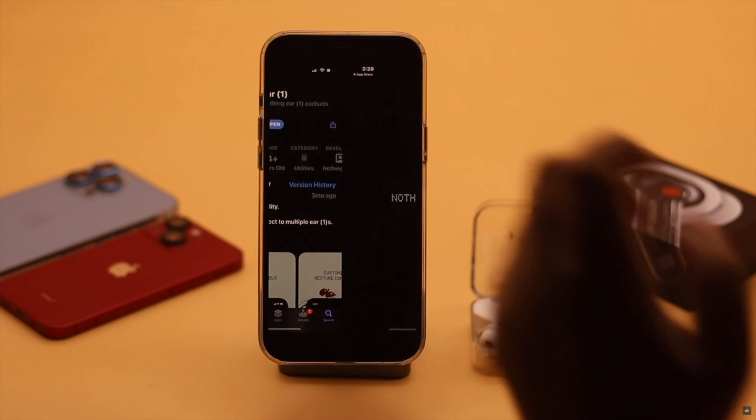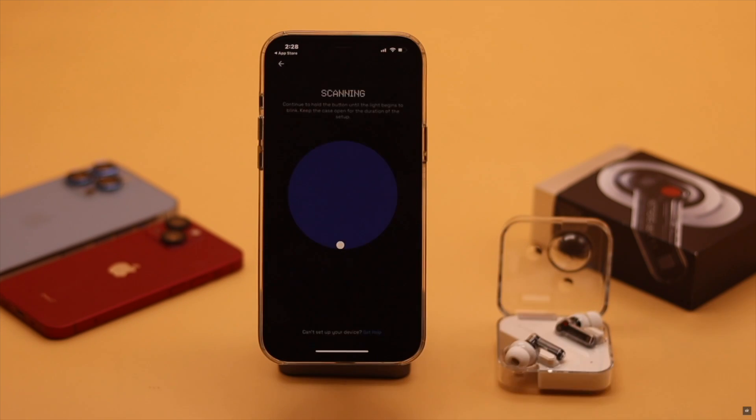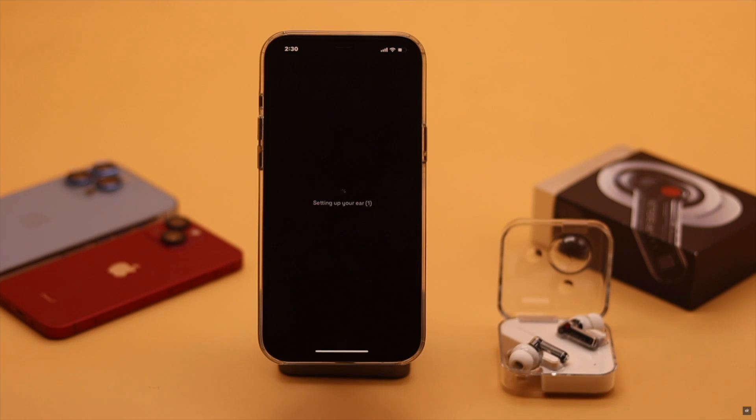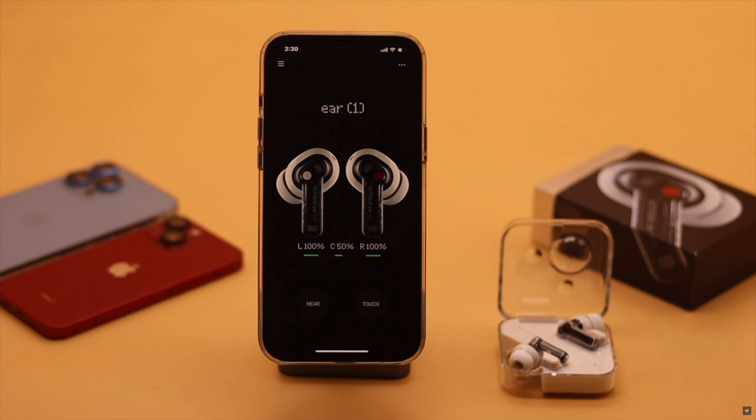Now after reinstalling, pair with your Nothing Air One earbuds. Now set up the Nothing Air One app with your iPhone. This is the way you can easily fix the Nothing Air One app stopped working problem on iPhone or iPad.